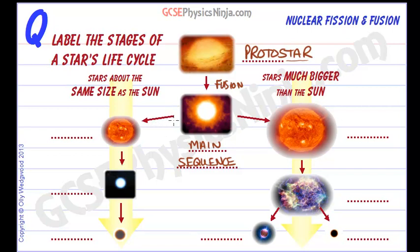Eventually the star will run out of hydrogen gas. When that happens, we have two possible choices. If the star is about the same size as our sun, this is the path it will take. But if it's a lot bigger, then we have this other alternative path.